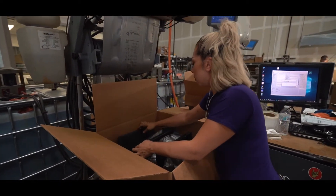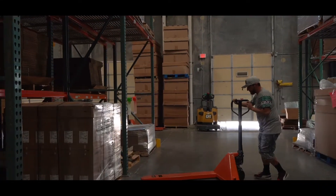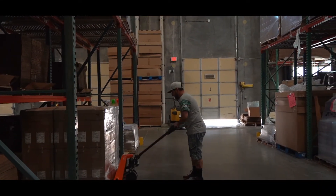Now clean and packaged, these machines move through our shipping docks on their way to one of our many domestic or international customers.